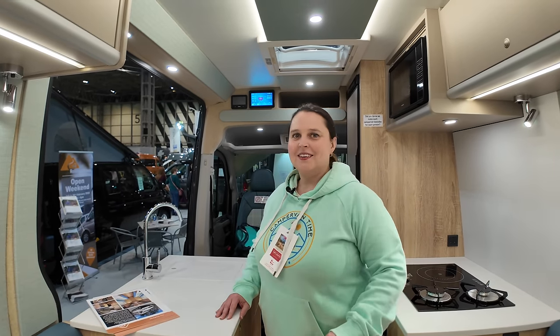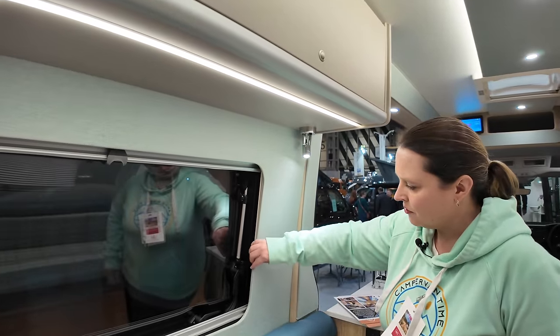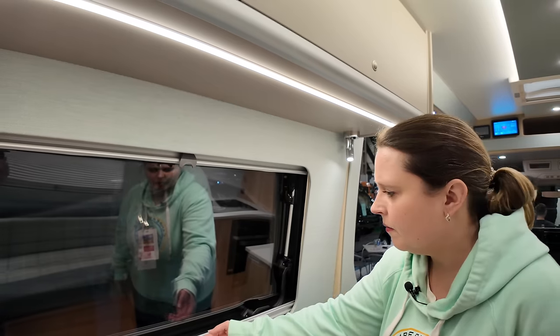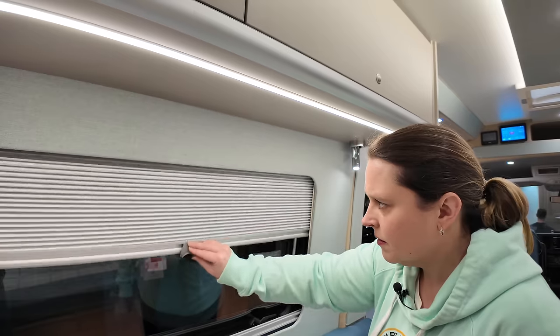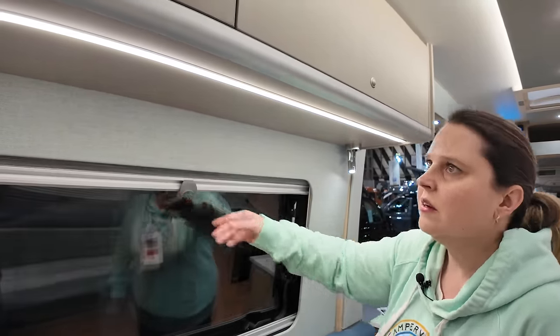It obviously shows it's bespoke. And this fabric on here is really lovely — nice fabric — because we're thinking about maybe doing something like this on the Sven when we get it. The Sven is very automotive inside, so something a little bit softer might be good. Nice fly net, nice colours — very nice indeed.